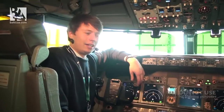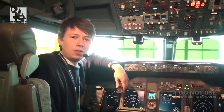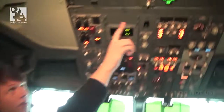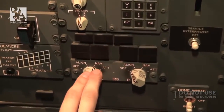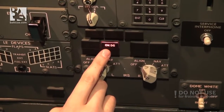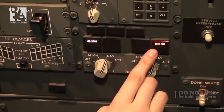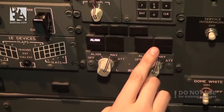Welcome to the cockpit. I will show you around in a bit, but first of all I would like to do the IRS alignment so I can show you all the displays and modes, because it will take us at least 10 minutes. So first of all we select both IRS selectors to NAV one by one, we wait for the ON DC light to extinguish, and we have alignment.